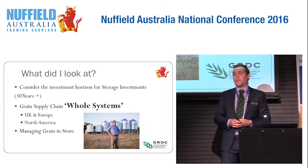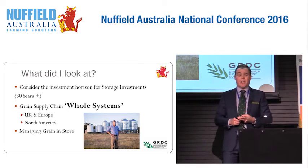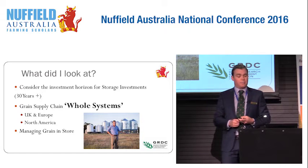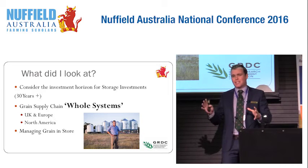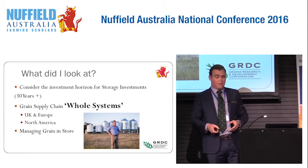What I did was look at whole grain supply chain systems, particularly in the UK and continental Europe and then throughout North America, and also the implications of managing storage in those environments and what we might have to do in terms of our management.